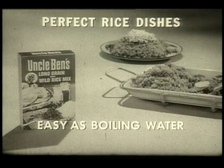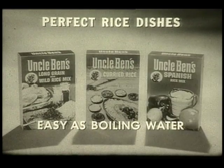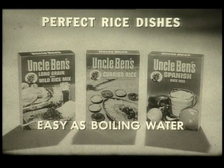Uncle Ben's new long grain and wild rice mix, curried rice mix, and Spanish rice mix — all with exclusive flavor nuggets.